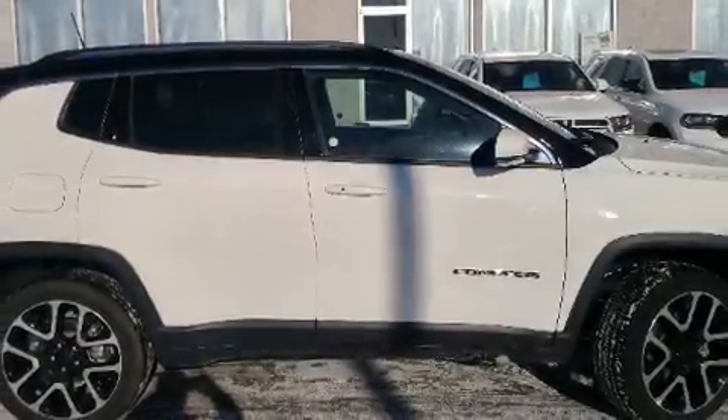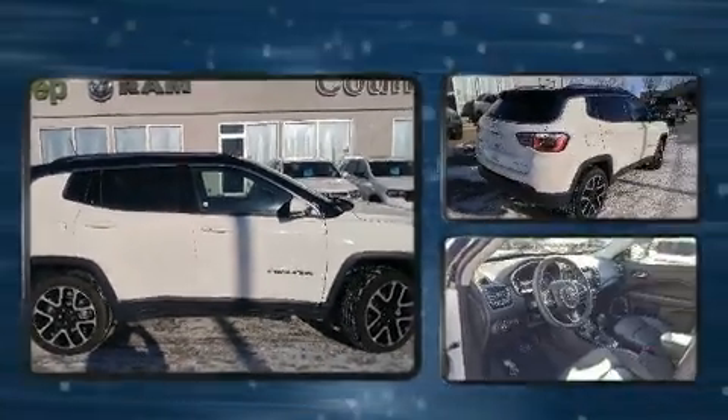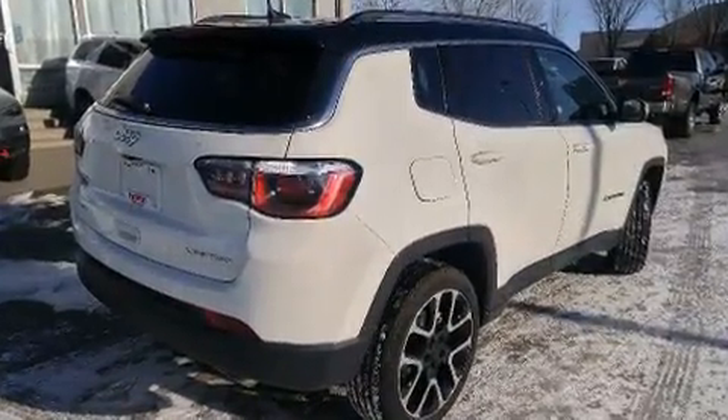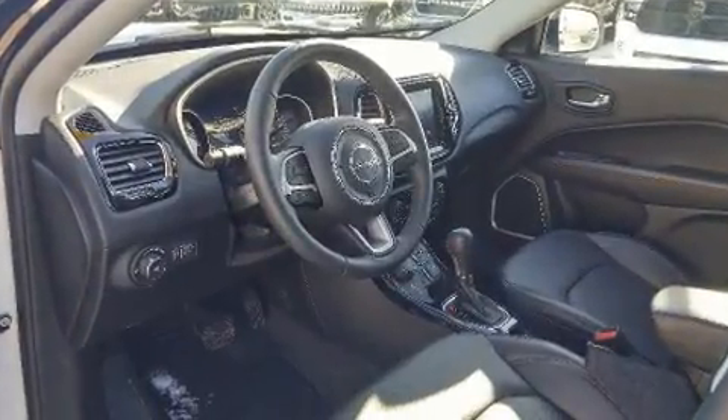Come test drive this 2018 Jeep Compass. Smooth gear shifts are achieved thanks to the 2.4-liter four-cylinder engine, providing a spirited yet composed ride and drive. Four-wheel drive allows you to go places you've only imagined.